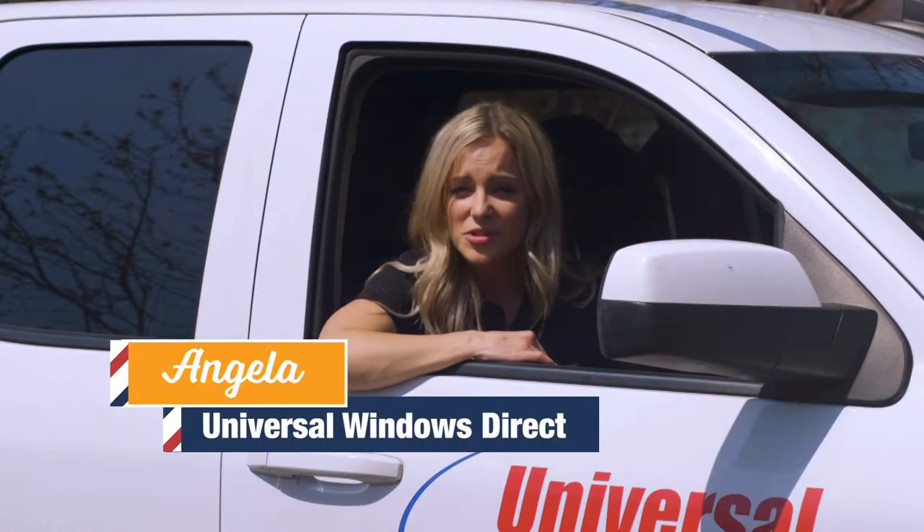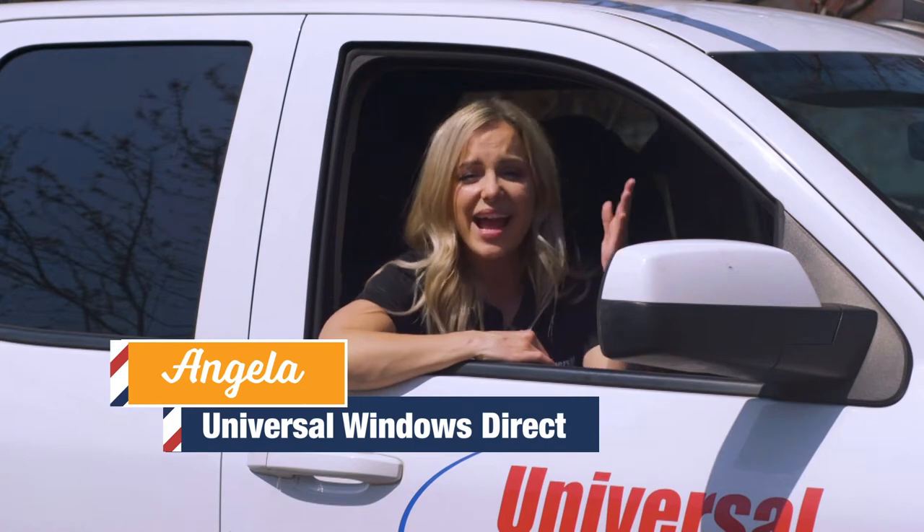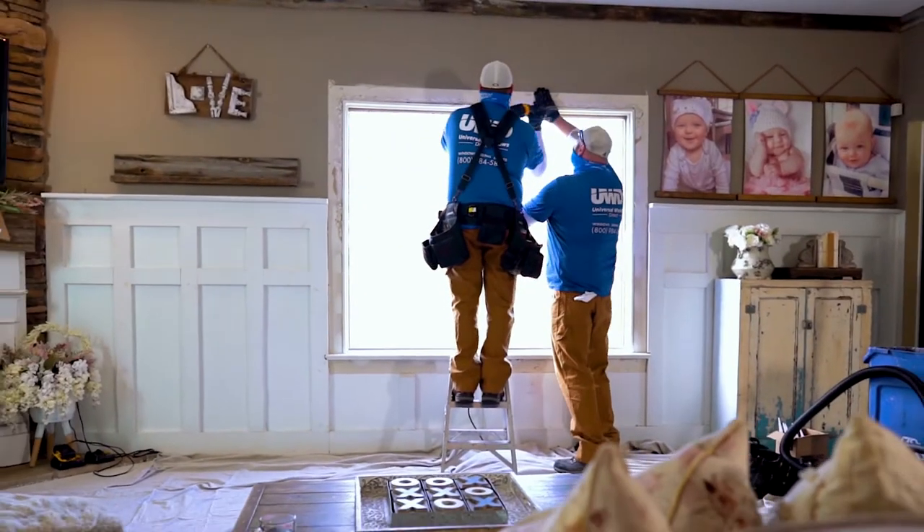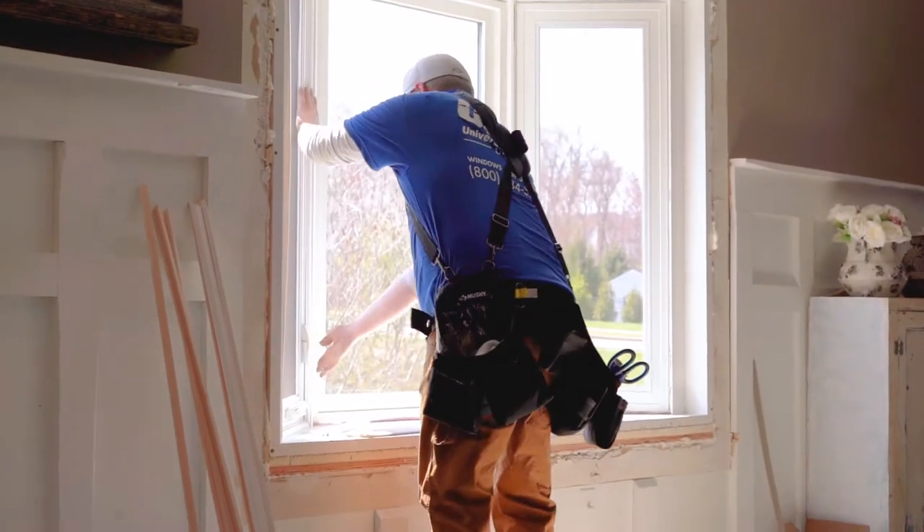Hi everyone, I'm Angela with Universal Windows Direct, and we're here today on the road at an install. We are super excited to see how our exclusive UniShield windows are totally going to transform this homeowner's home. Let's go take a look.